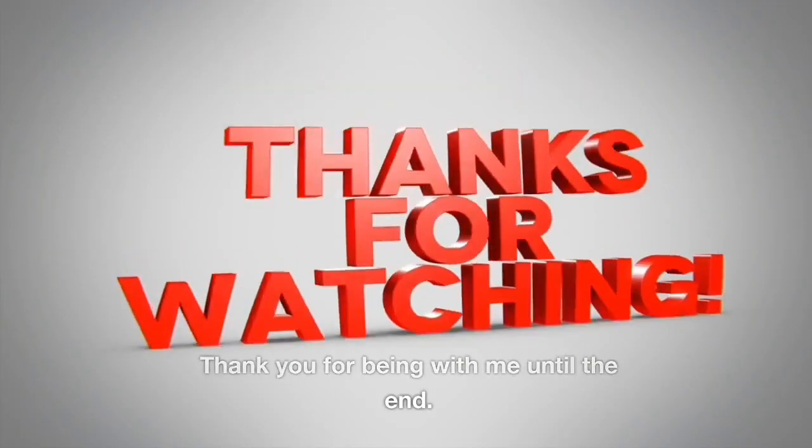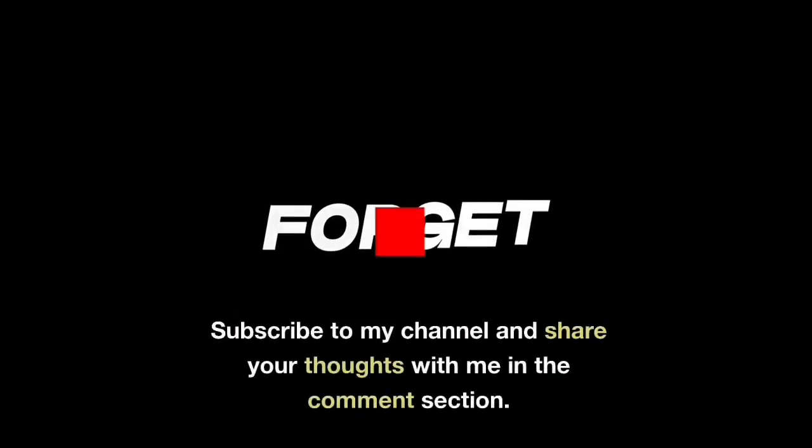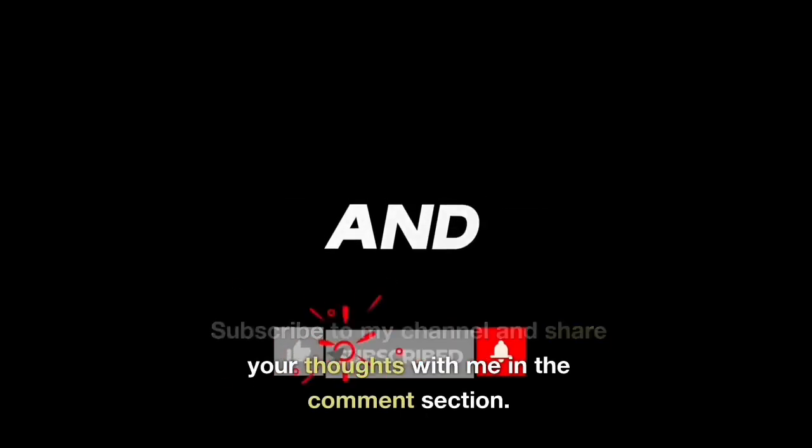Thank you for being with me until the end. Subscribe to my channel and share your thoughts with me in the comments section. Thanks for watching — see you next time!